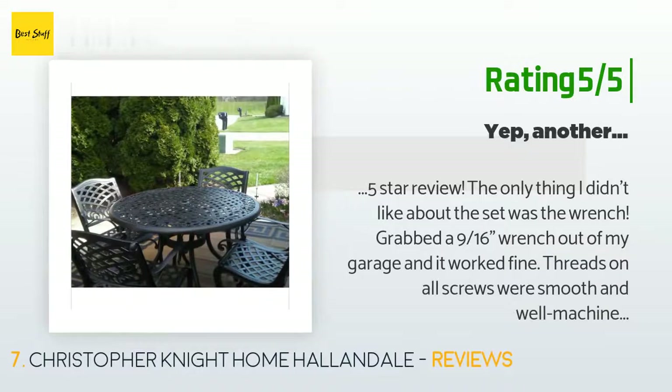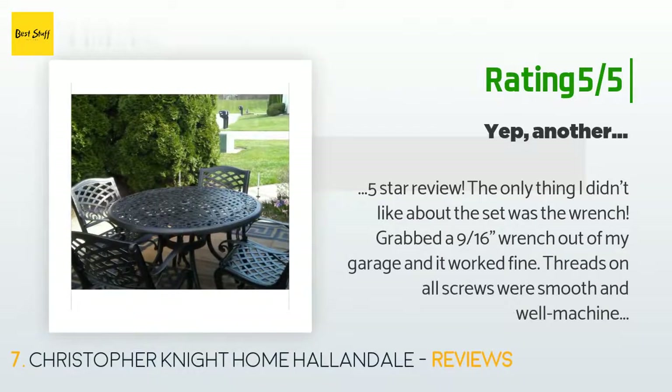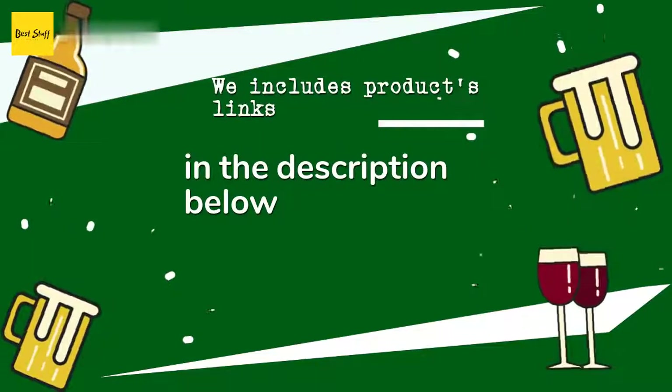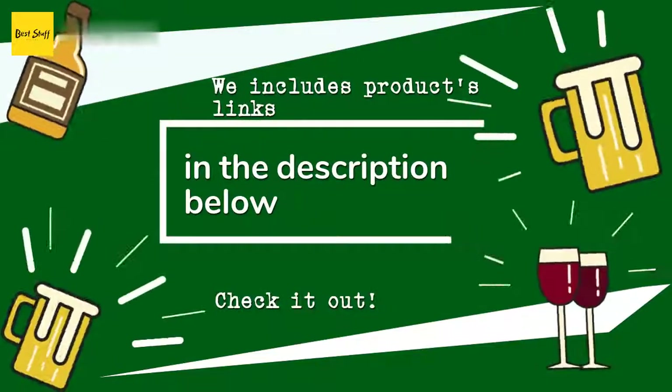Another customer said: the only thing I didn't like about the set was the included wrench — I grabbed a 9/16 wrench from my garage and it worked fine. Threads on all screws were smooth and well machined. I assembled this by myself without a problem. This feels and looks like a solid patio set I'll have for a long time. I did call customer service in California and requested more rubber caps for the screws — they only give you eight and I wanted more.